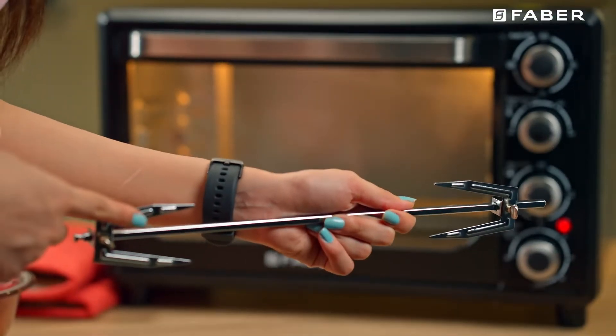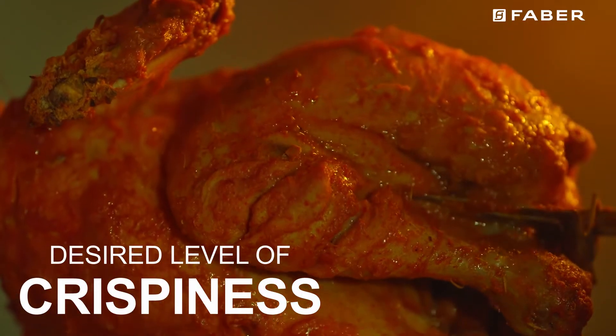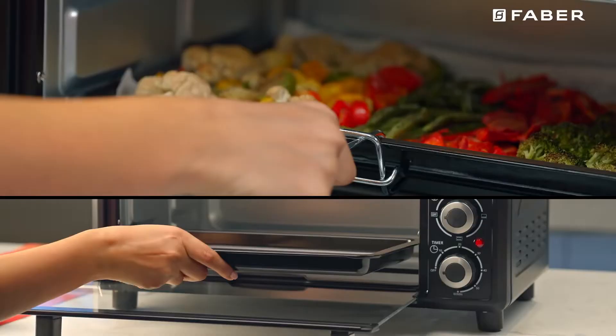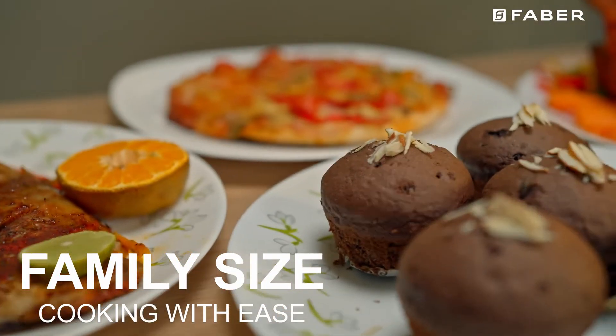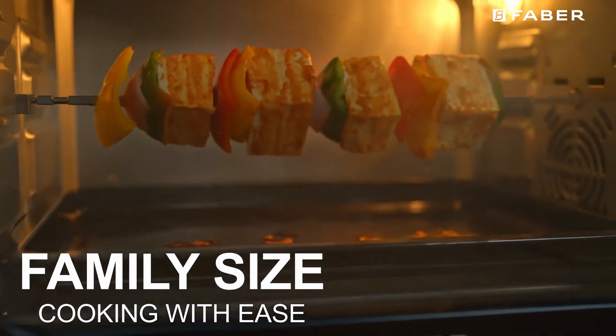Not only can one use rotisserie to make paneer tikka, but also use grilling functions for delicious, evenly cooked tandoori recipes. The accessories which support the multiple recipes like baking, roasting, broiling, toasting and grilling are food graded and rust free.